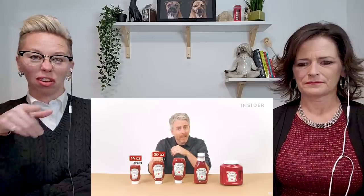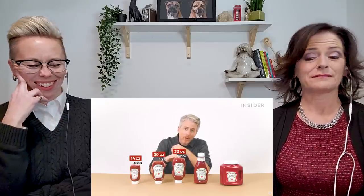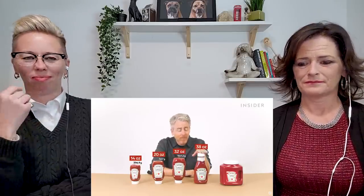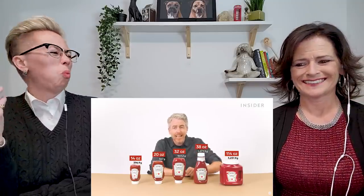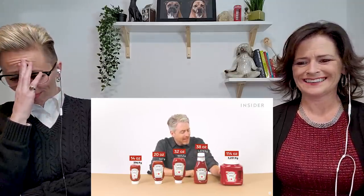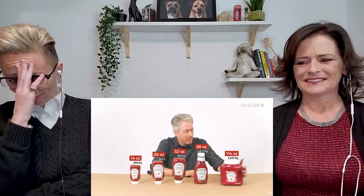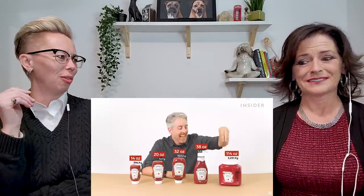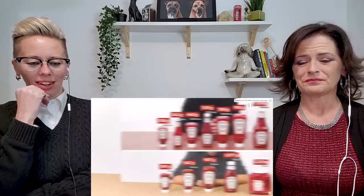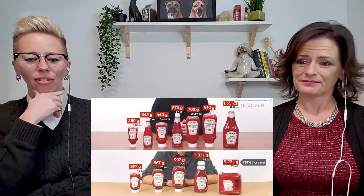Heinz ketchup in the US also comes in a variety of sizes: 14 ounce, 20 ounce, 32 ounce, 38 ounce, and the big jug — 114 ounces. What? That can't be for a family. More like a restaurant. Some families like a lot of ketchup. That's insanity.